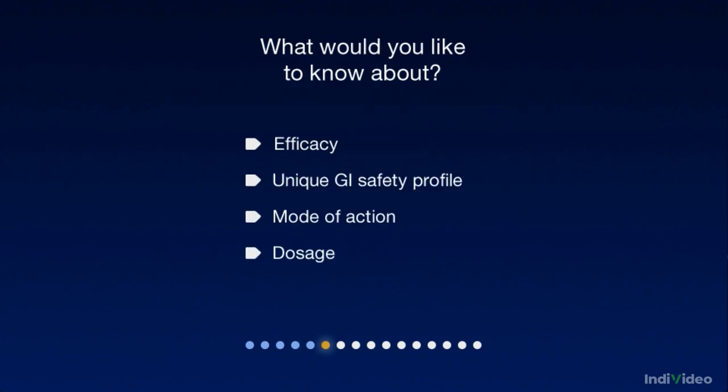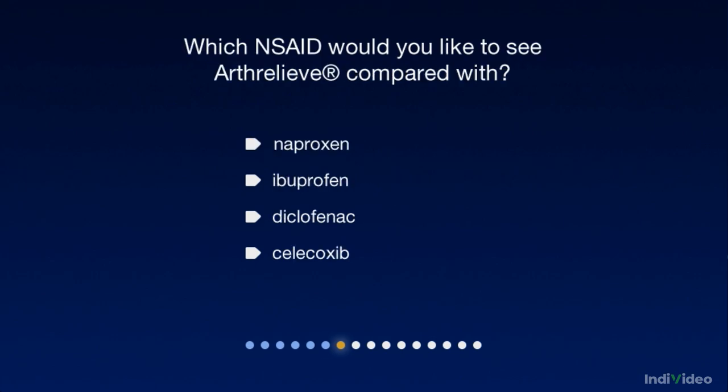What is it about Arthrelief that you'd like to know about? I can share some important information about efficacy. Arthrelief compares favorably with other NSAIDs.